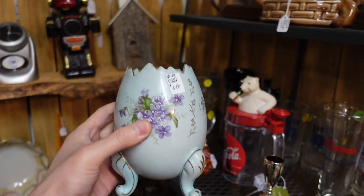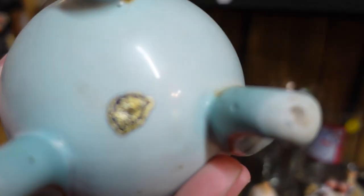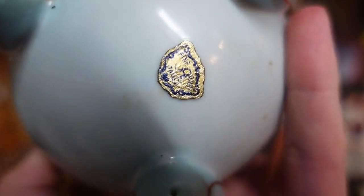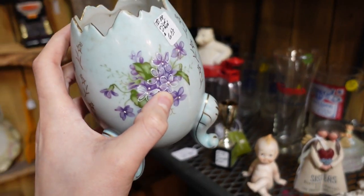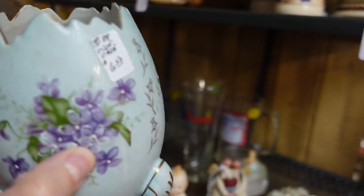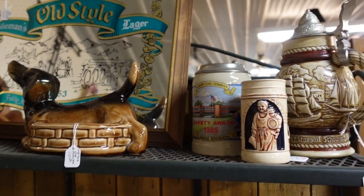I found one of my eggs — this is the blue one. It used to be wiped off, but it's only $6.50. I will go ahead and get that blue egg. Cracked egg planter. Oh, and there's a dog up there — that's a cute one. That's $12.50.